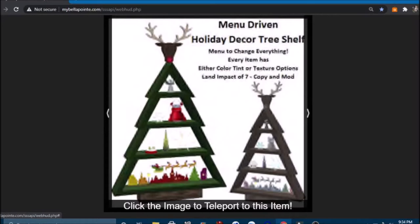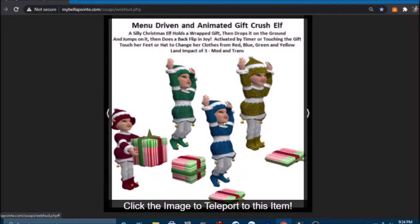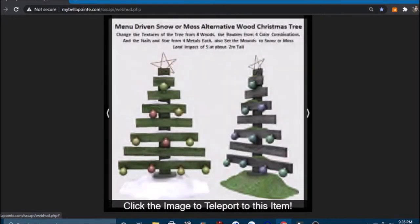We have an adorable animated boogie-woogie turkey boy — this silly turkey is animated to pop his head and slide from side to side, activated by touch or on a timer. Perfect timing for Thanksgiving! We also have more silly elves: one holds a wrapped gift and drops it on the ground then jumps on it and does a backflip, and another tosses a gift and smashes it — very naughty elves! And then we have these very cute little wooden trees where you can change the textures as well — eight woods and baubles from four color combinations.